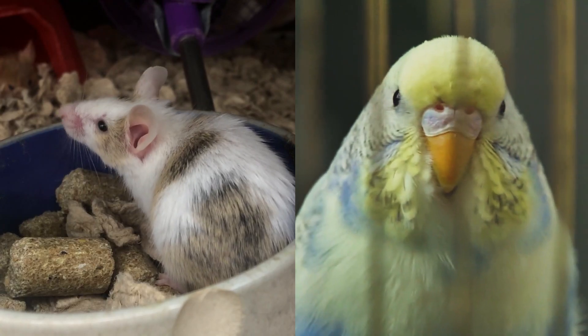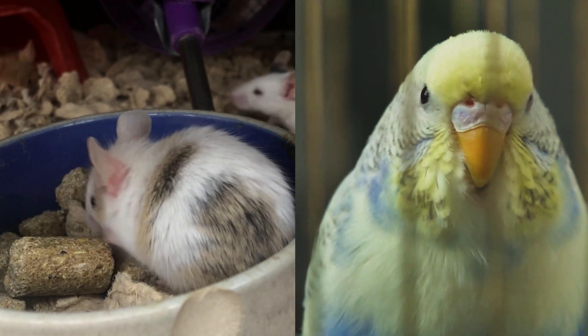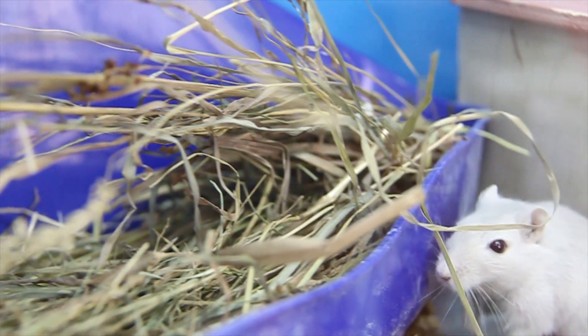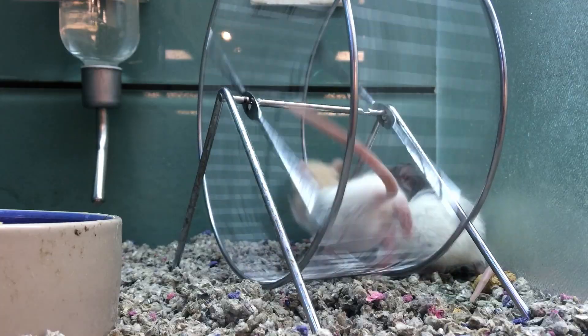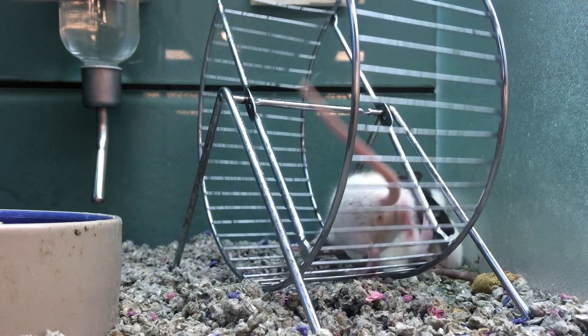But for small animals, such as mice or birds, checking vitals can involve shaving hair, plucking feathers, sometimes even surgery and anesthesia. These procedures can be stressful for the animals, and you don't always get the best readings.